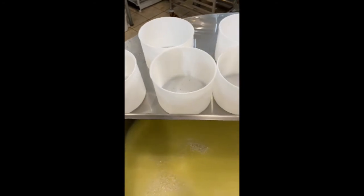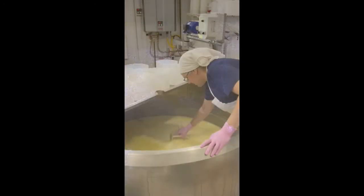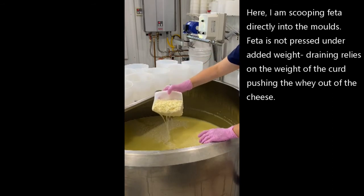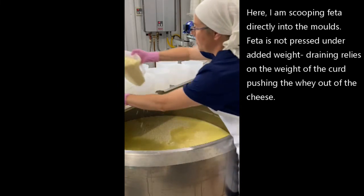The whey has drained down to the point where we're just starting to see the curd layered underneath. I still have some more to drain. I have my molds all prepped, sanitized, and ready to go. Here's our curd and whey — it's called a slurry when you scoop the curd and the whey together like this.